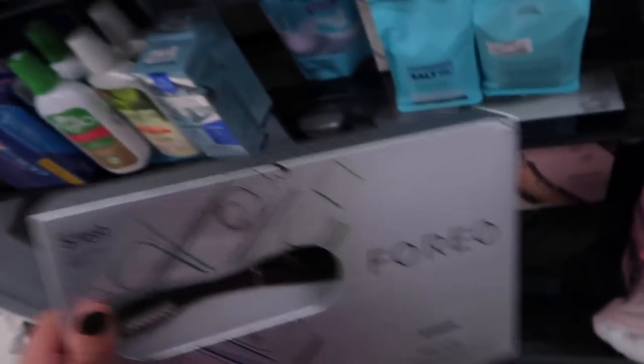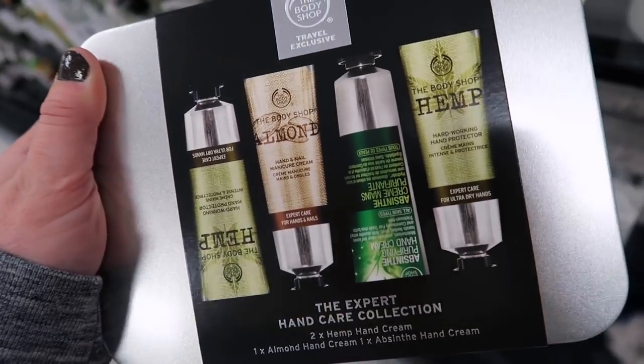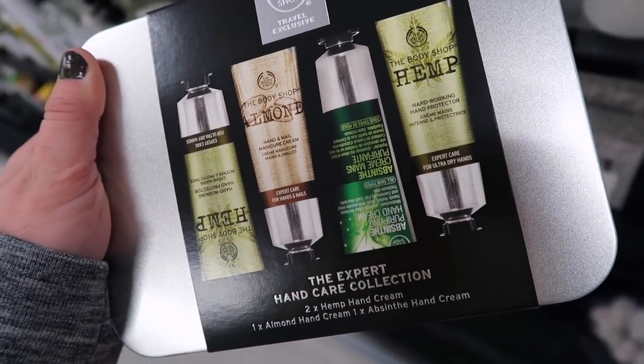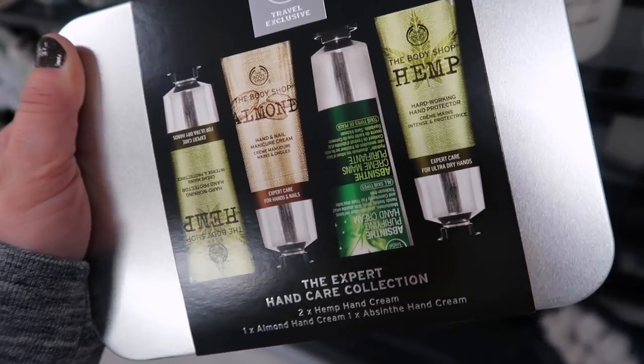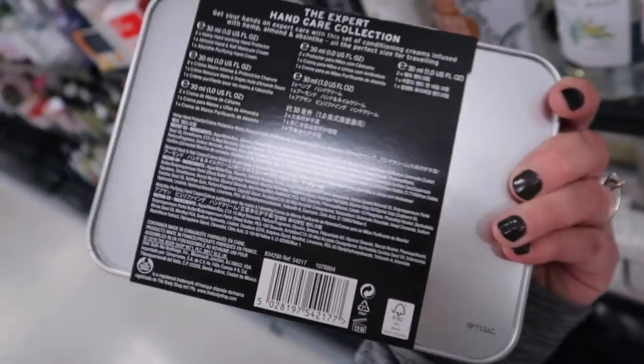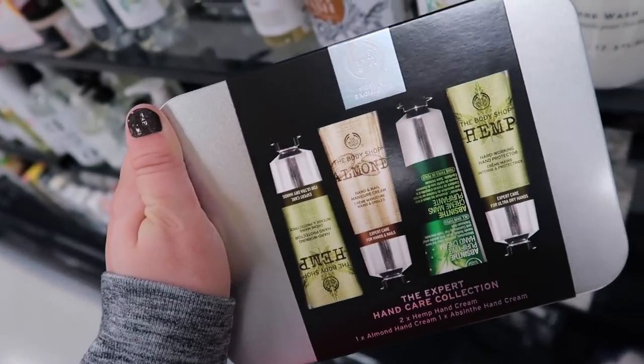Here's a little set from The Body Shop - they have this little hand cream set called the Expert Hand Care Collection. You get two of their hemp hand creams: one almond and one absinthe. I love their almond one. This is going for $14.99 and I believe they are full sizes.